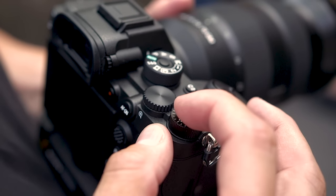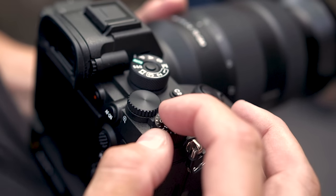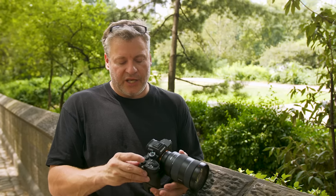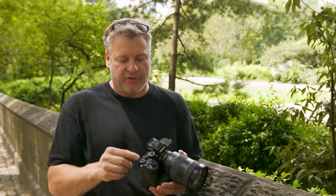We have an exposure compensation dial with a lock. My only nitpick is that when you hit zero compensation, the click is a little more distinguishable than all the others — not the end of the world, but something I'd like to see improved. The mode dial also has a lock, but I don't know why you always have to push it to turn it — you don't have the option like the exposure compensation dial to leave it locked or unlocked.